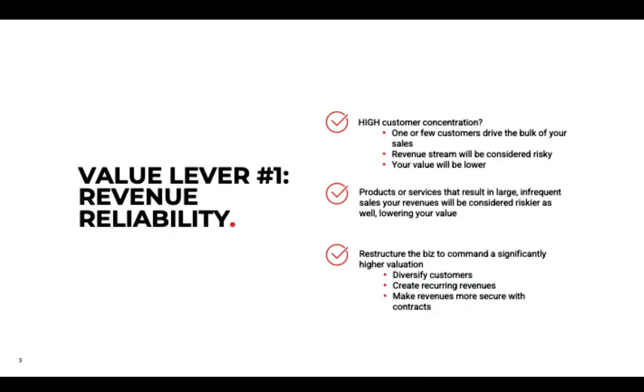The first one is revenue reliability. If buyers think they can get the same revenue that you've been generating, they'll be more confident and more willing to pay more. So revenue reliability is important. If you have high customer concentration — one or a few customers driving the bulk of your sales — your revenue stream will be considered risky, and riskiness lowers the value.